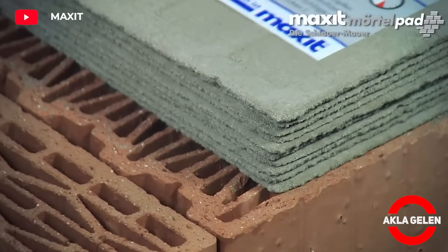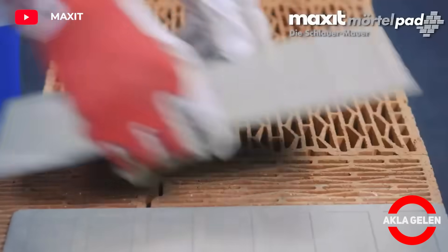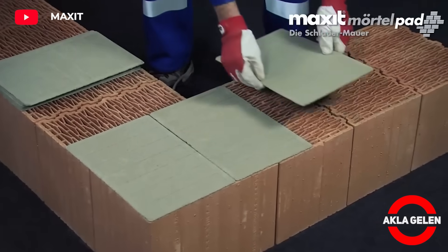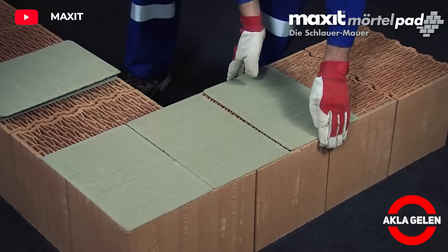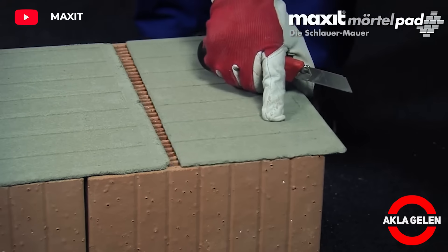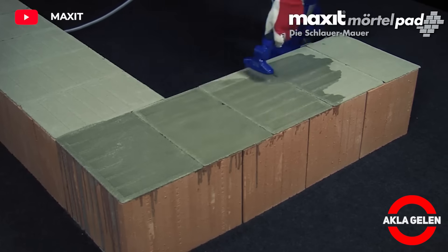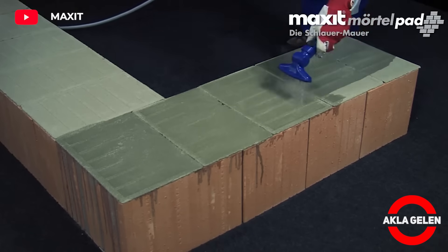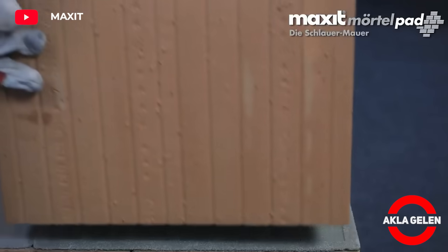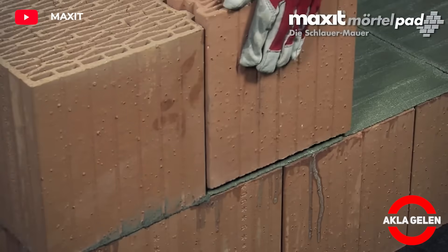The Maxit Myrtle Pad is an evolutionary step in the processing of masonry. Maxit Myrtle Pad are pre-prepared dry mortar pads. No mixing of mortar, no cleaning of tools, no dust, hardly any waste. High-quality masonry work is created even faster, safer, and cleaner. The Maxit Myrtle Pad is a mineral product that is made from natural raw materials and offers many advantages over traditional mortar applications.